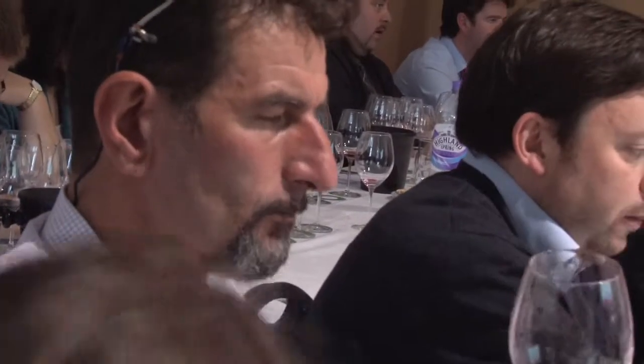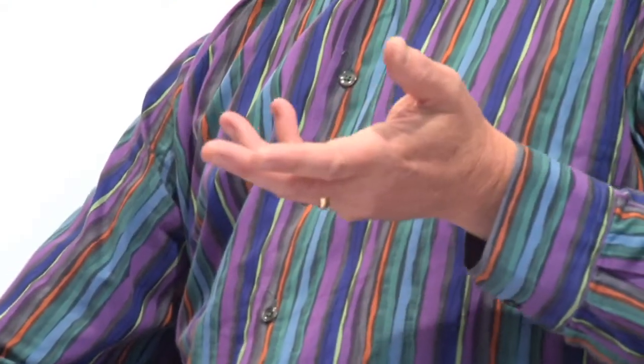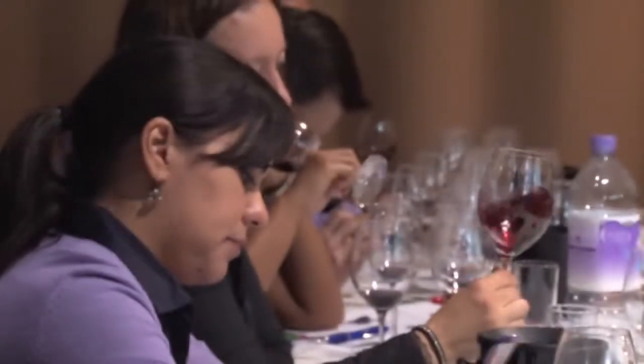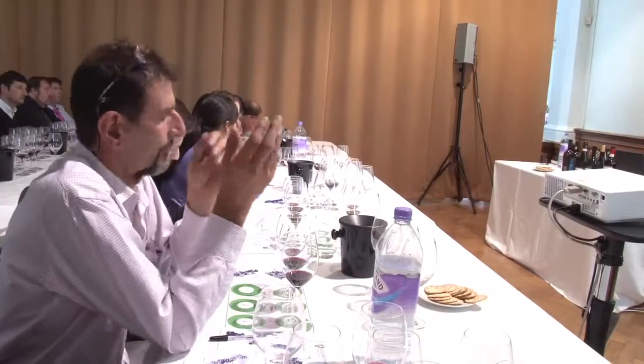Our last wine is from Gianfranco Fino, and it's called Es. Fino is relatively new to the game. What's unusual is that he allows the grapes to dry on the vine. Because of that high alcohol and dried fruit, I think there's a bit of volatility there. You might see this as being in the same realm as Amarone. I do think it is quite extraordinary wine. Fantastic, thanks for watching.